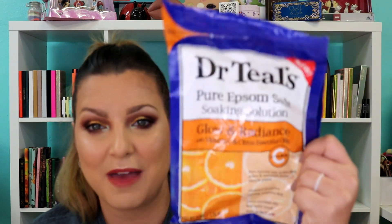Next up is the Dr. Teal's Pure Epsom Soaking Salt. I always have Dr. Teal's Epsom Salt and I go through numerous kinds — this time it was the Glow Radiance with Essential Oils. I pretty much love all of their Epsom salts. I am a bath girl — I take a shower typically in the mornings and a bath at night. I love a nice, hot, relaxing bath, so I go through bath products like crazy.